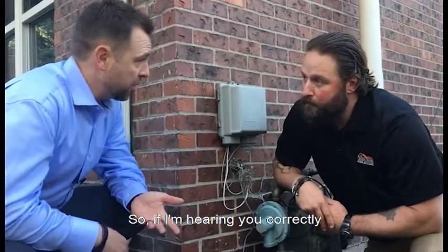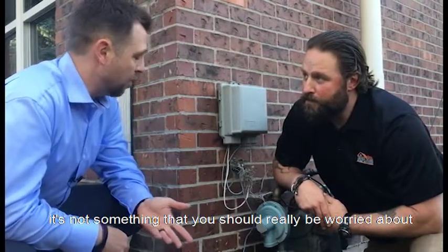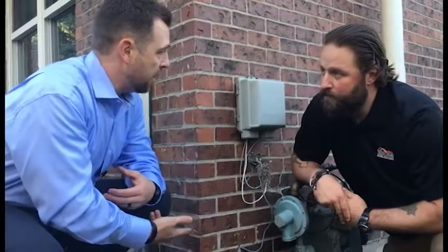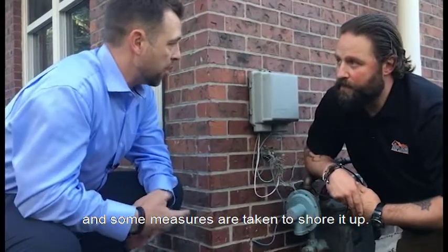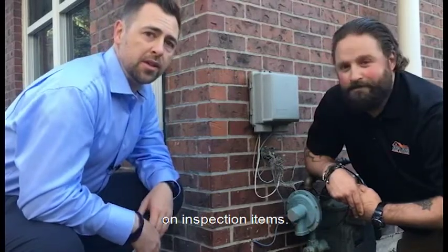Fantastic. So if I'm hearing you correctly, while it's not the prettiest thing to look at, it's not something you should really be worried about if it's addressed correctly and some measures are taken to shore it up. Absolutely. Thanks for checking in with us on inspection items.